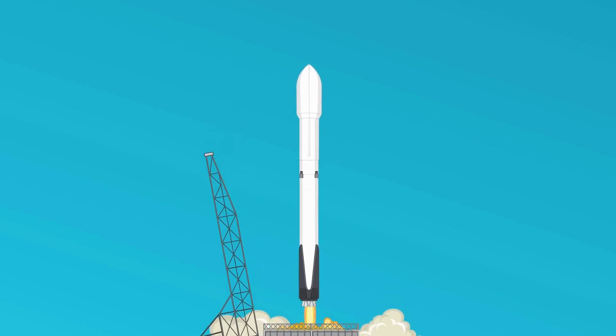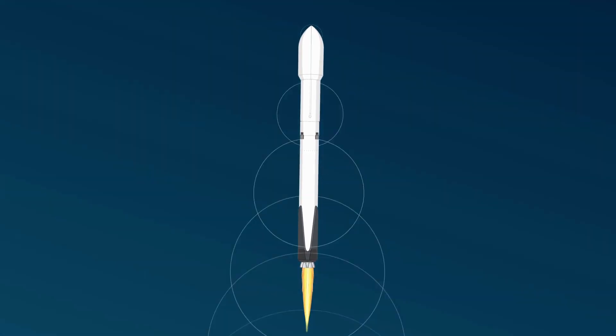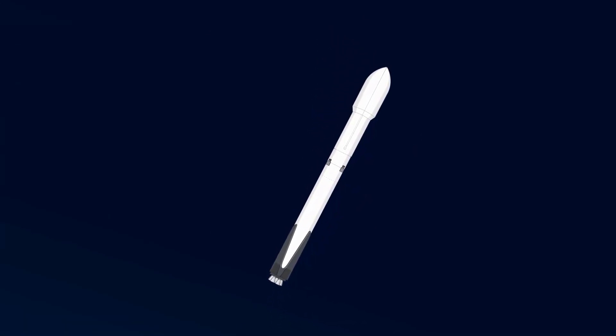The R-60 missile, also known as the AA-8 Aphid, is a fascinating piece of military technology with several interesting features. Developed by the Soviet Union, it served as a short-range air-to-air missile primarily used for dogfighting scenarios.